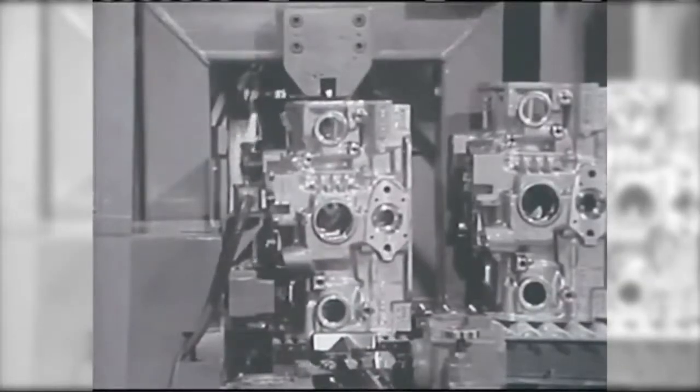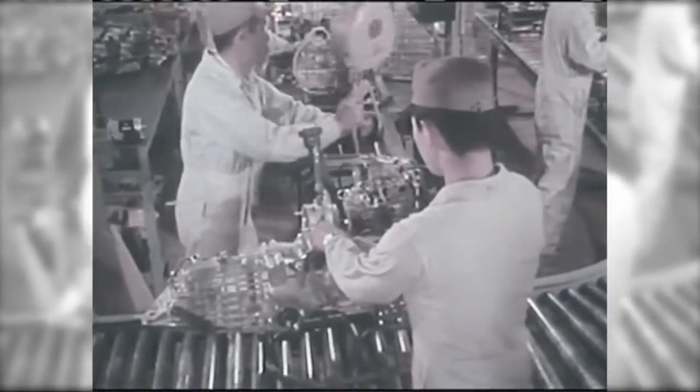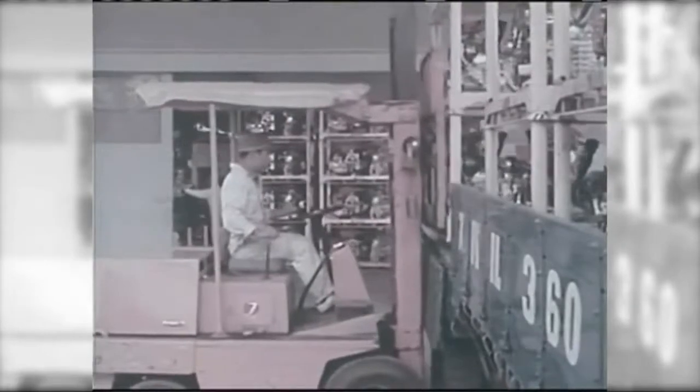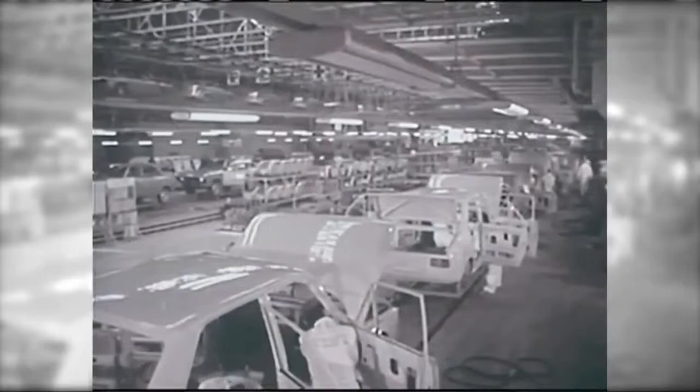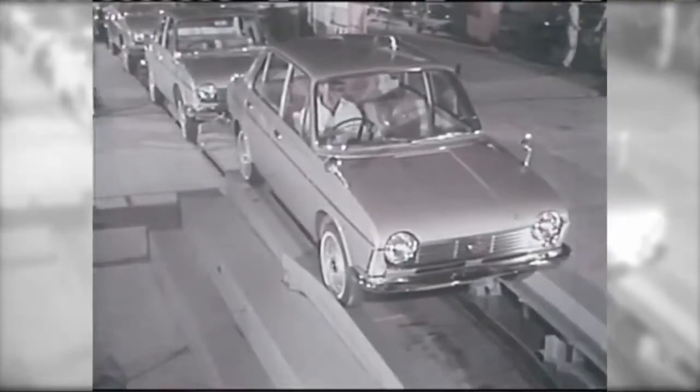Mr Momose was responsible for making an all-important decision. He used expensive aluminium to construct engine blocks in an attempt to make them lighter. Using aluminium alloy gave rise to an engine weight that was approximately 15% lighter than other inline four-cylinder engines of the same class.